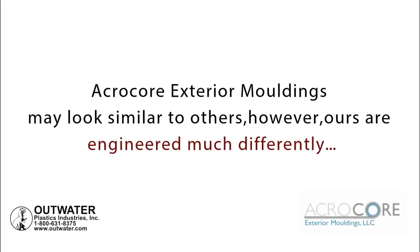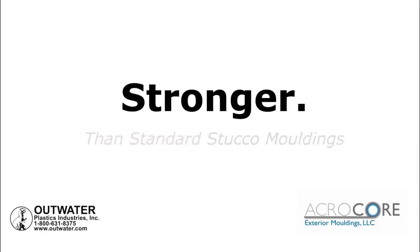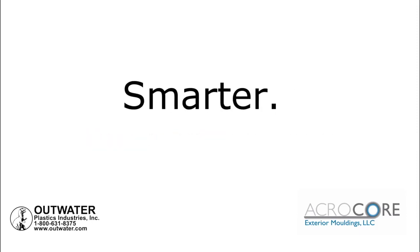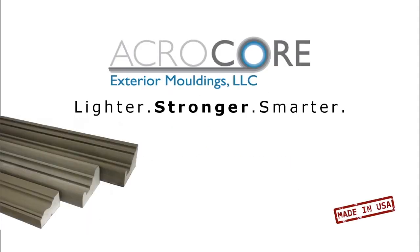AcroCore exterior moldings may look similar to others. However, ours are engineered much differently. Lighter than cement casted moldings. Stronger than standard stucco moldings. And smarter, infused with ultra-flexible polymers. AcroCore.